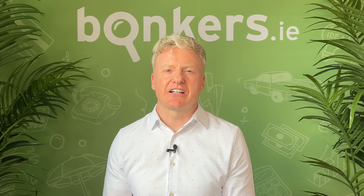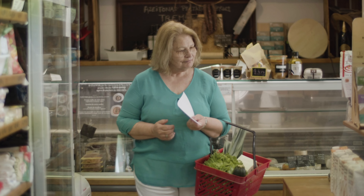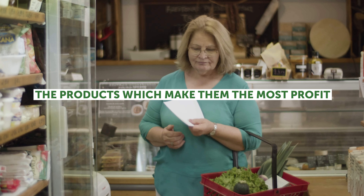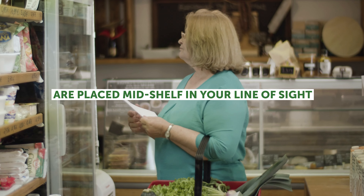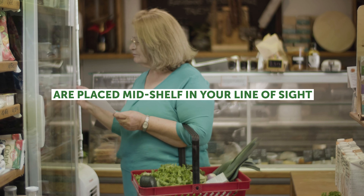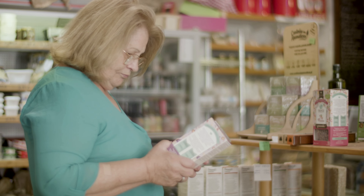Supermarkets have lots of cunning little tricks that they use to try and make you spend more. A well-known one is that the products which make them the most profit — and are usually therefore the most expensive — are placed mid-shelf in your line of sight, so easy to see and reach. The cheaper products are often top shelf or bottom shelf, so harder to reach. So scan the shelves fully and don't just buy items that are in your line of sight.